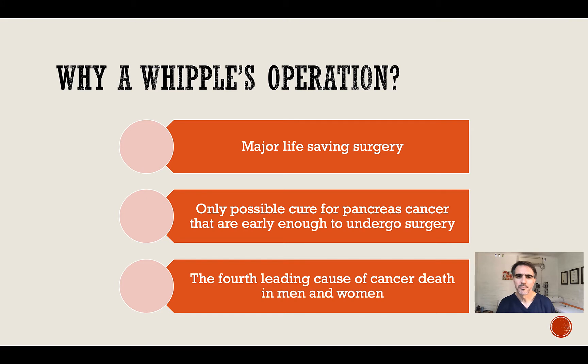Why a Whipple's procedure? A Whipple's procedure may be a major life-saving surgery and may offer the only possible cure for pancreas cancer that is early enough to undergo surgery, in combination with other modalities such as chemotherapy or radiotherapy.